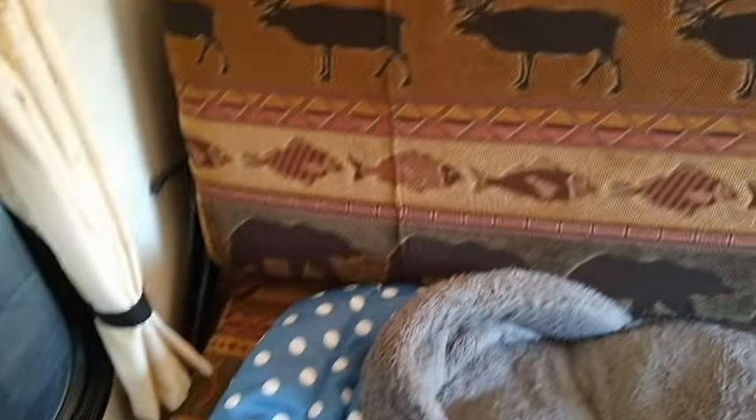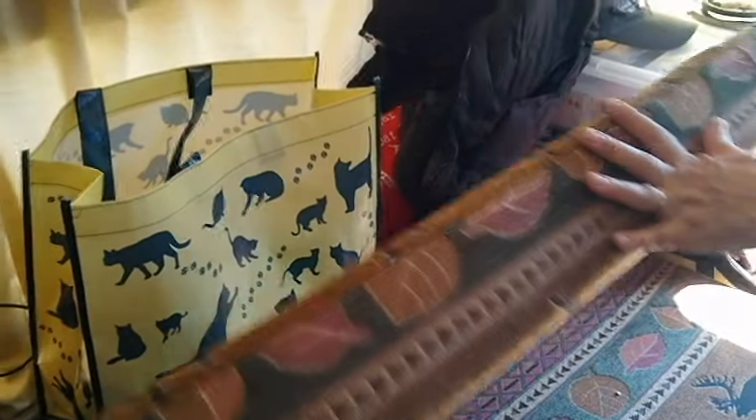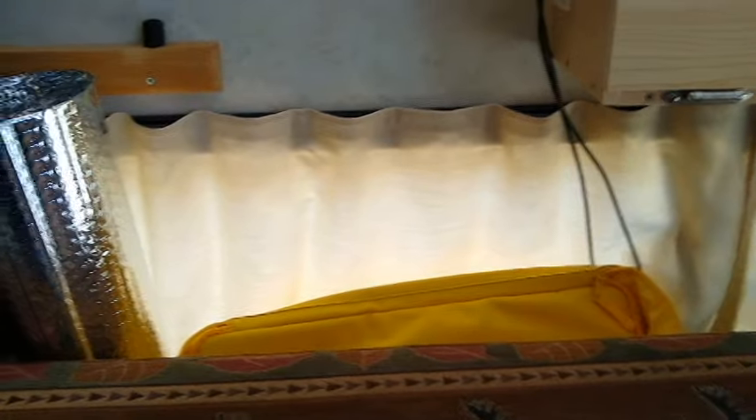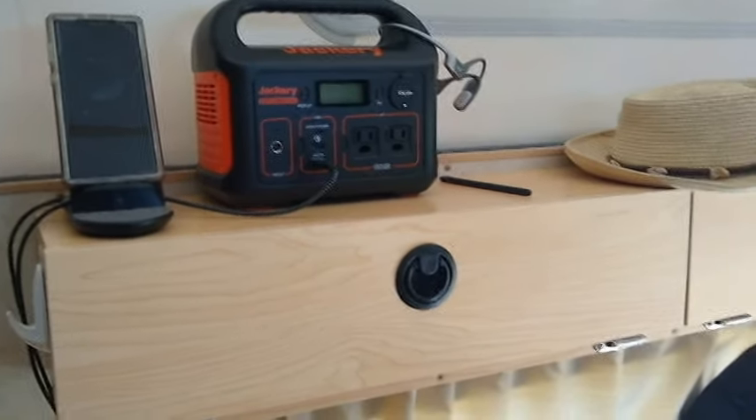Down below there's seating that also rolls over into a bed, plus a lot of storage in the back. Since she's camping solo she doesn't really need the extra sleeping space right now. Clothes are stored behind in a little plastic organizer.